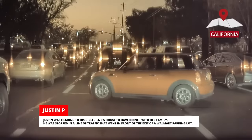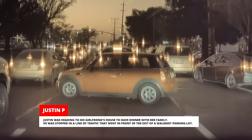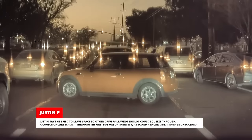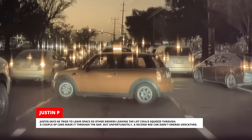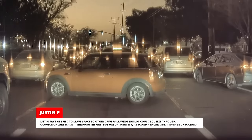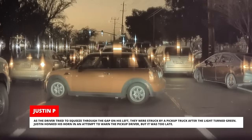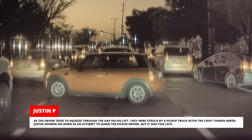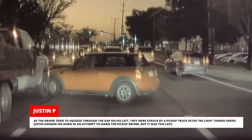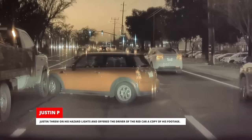Justin was heading to his girlfriend's house to have dinner with her family. He was stopped in a line of traffic that went in front of the exit of a Walmart parking lot. Justin says he tried to leave space so other drivers leaving the lot could squeeze through. A couple of cars made it through the gap, but unfortunately a second red car didn't emerge unscathed. As the driver tried to squeeze through the gap on his left, they were struck by a pickup truck after the light turned green. Justin honked his horn in an attempt to warn the pickup driver, but it was too late. Justin threw on his hazard lights and offered the driver of the red car a copy of his footage.